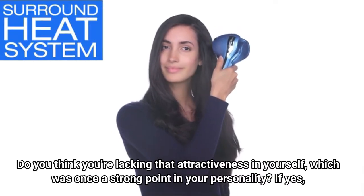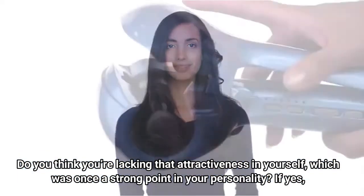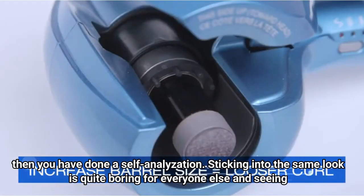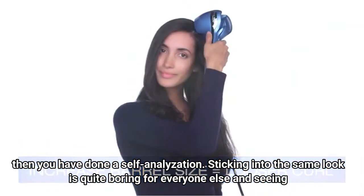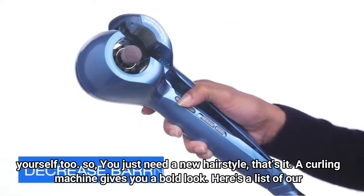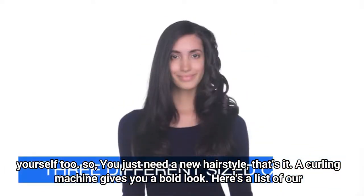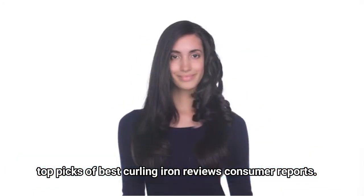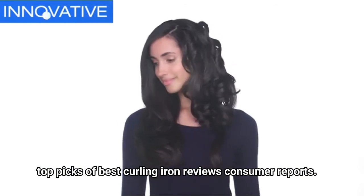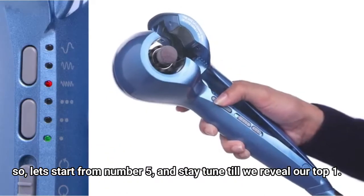Do you think you're lacking that attractiveness in yourself, which was once a strong point in your personality? If yes, then you have done a self-analyzation. Sticking to the same look is quite boring for everyone else and for yourself too. So you just need a new hairstyle — a curling machine gives you a bold look. Here's a list of our top picks of best curling iron reviews. Let's start from number 5 and stay tuned till we reveal our top 1.